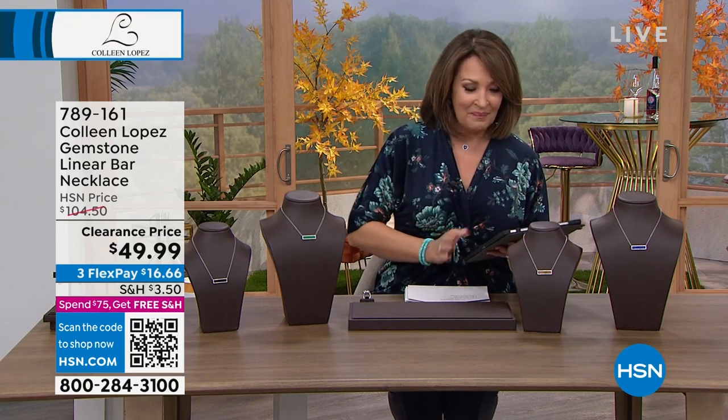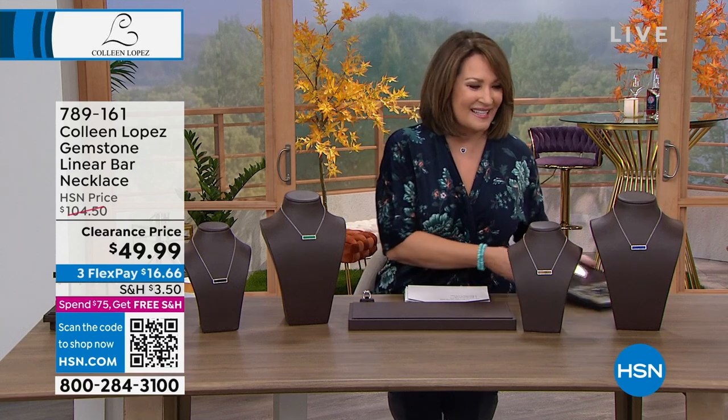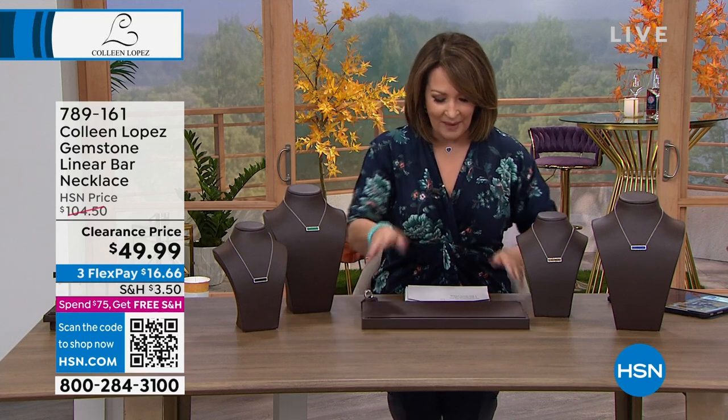We are streaming live on HSN's Facebook, so if you'd like to stop in and join the conversation, we would love to hear what's catching your eye today. Be ready for that weekly deal drop — I've had thousands of views and comments on my Facebook about that deal drop, and it is launching right now in this hour.